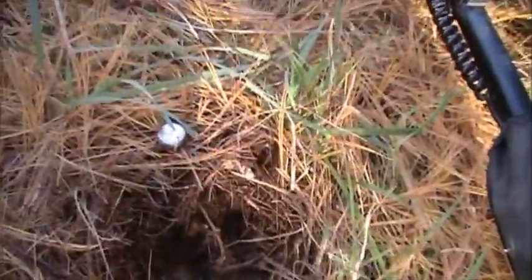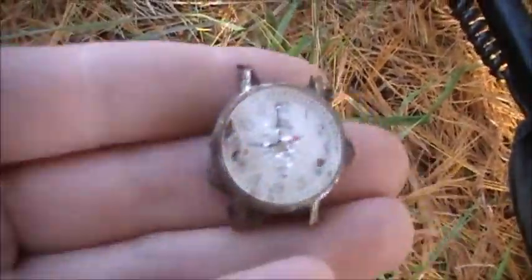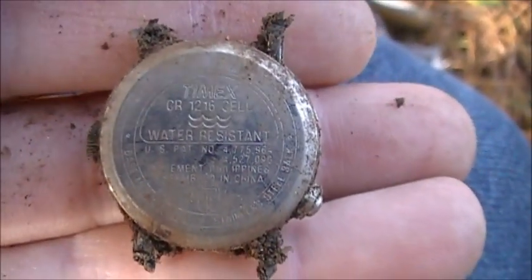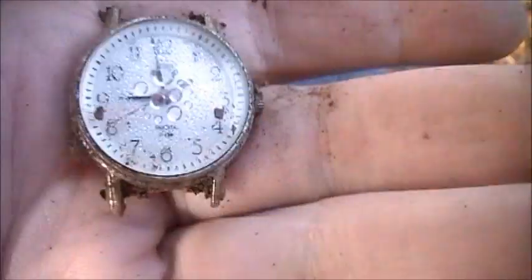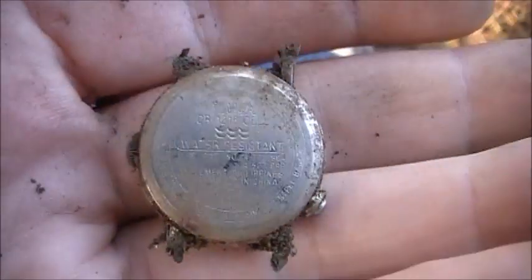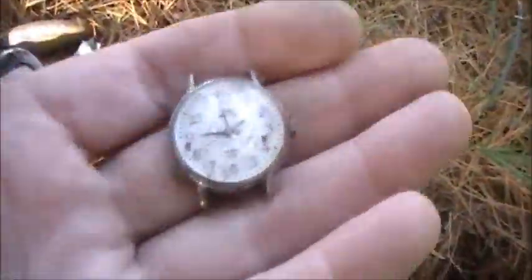All right, here's my very first target. I just got here — this was a nice 48 signal and I got a little watch. It's not very old, let's see what this is. That's a Timex. I don't know if this one's still ticking. Looks like it takes a battery, so whatever — it'll go in the junk bag.